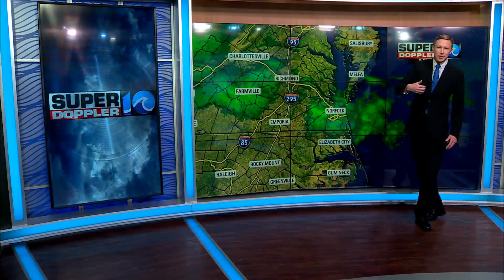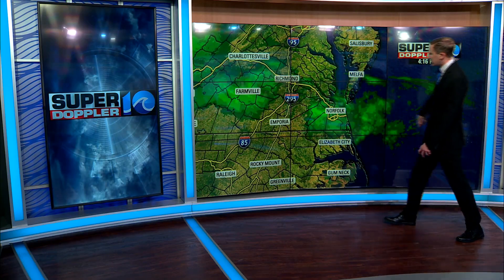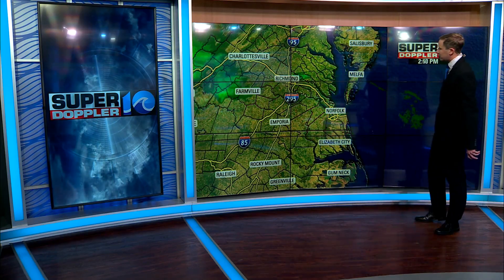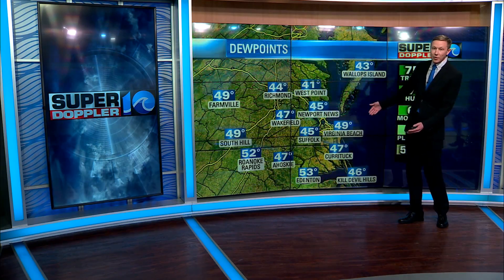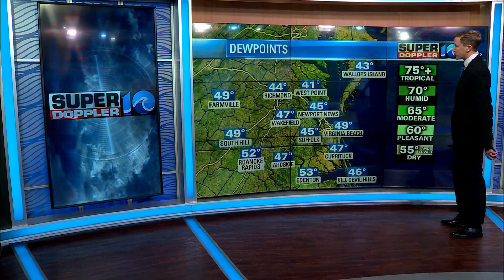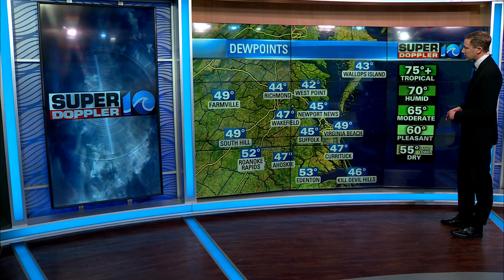Well, it happens a lot in the winter when we get some drier air into our region, and it's not that the radar is 100% wrong. It's just that the radar is not detecting what's at the ground — it's detecting what's happening up in the atmosphere a couple thousand feet up. There's a great example right now across the region. You can see there's some green showing up in parts of Chesapeake, parts of Norfolk, but it's very unlikely that any of this is making it to the ground, because when we look at our dew points, or a measure of how much moisture there is in the air, we're hanging out generally in the mid 40s to low 40s.